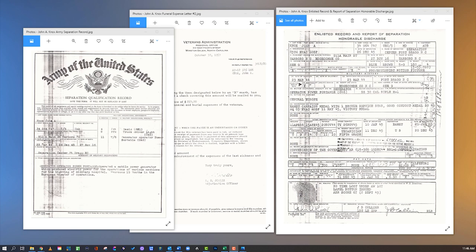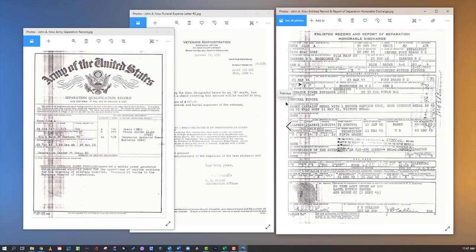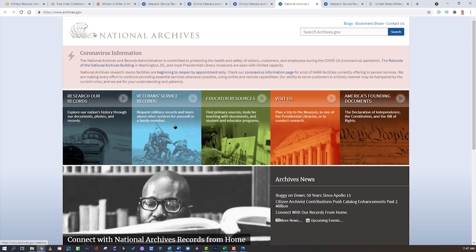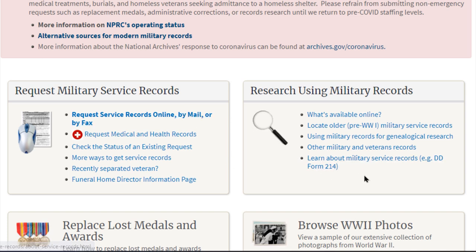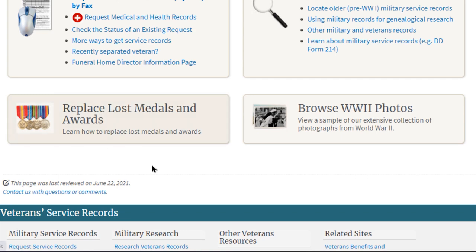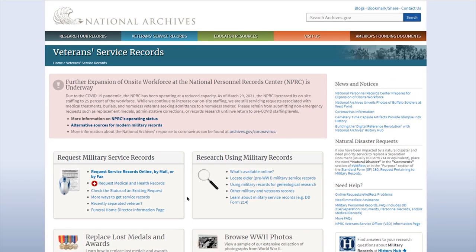If you were to write for military records, you might find things like an enlistment record with a lot more detail — even a signature and thumbprint — a separation record, or a letter from the VA regarding burial expenses. There is a fee to write for some of these records. Go to archives.gov, click through to the military records page, and you can request service records online or by mail by filling out a form. There's more information there about what's available online, locating older records, pre-World War I military service records, and even replacing lost medals.